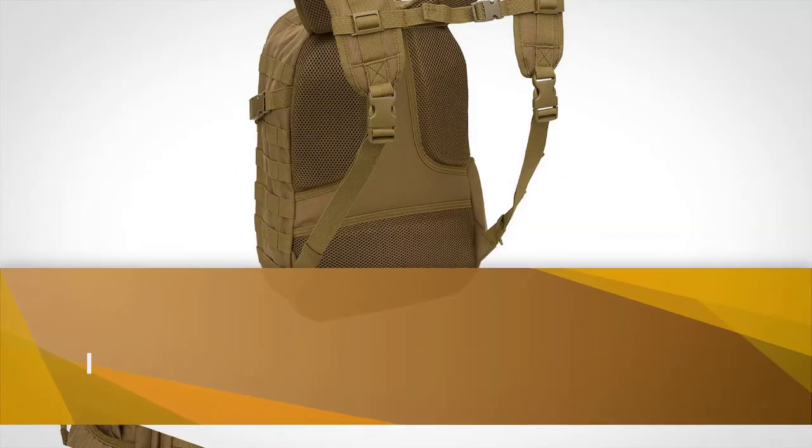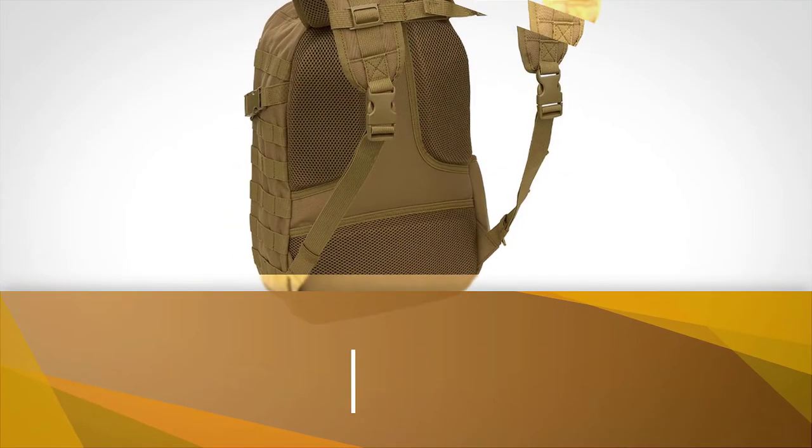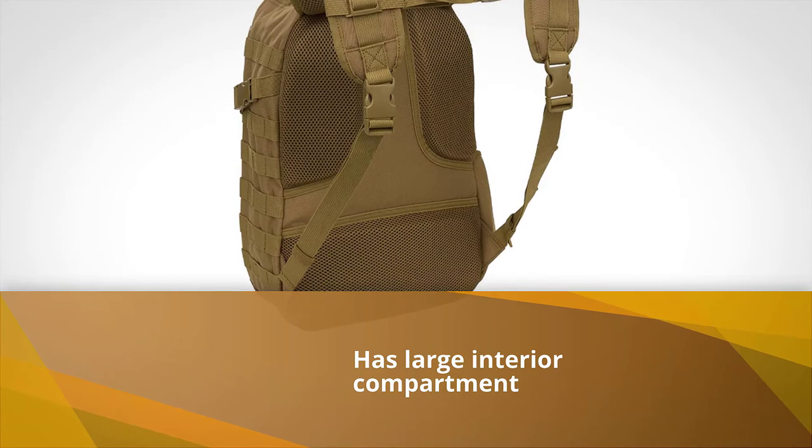However, the bag comes with a lifetime warranty, so if your zippers burst you can get a replacement.